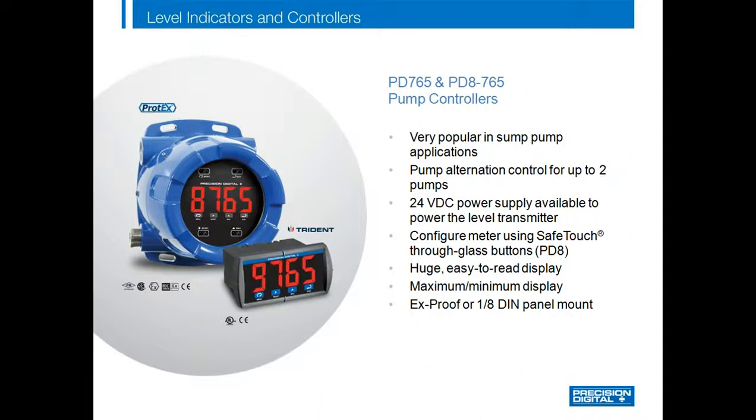The PD765X2 and PD8765 make great pump controllers as well, with their 1.2-inch high digits and super bright display which can be read from a distance and even in direct sunlight. The main differences between the PD765 and the PD6000 are the display size, the number of digits, and single line versus dual line. If you need a display that can be seen from up to 30 feet away, the PD765X2 is definitely the way to go. We sell a lot of these in combination with a level transmitter for sump pump control. The PD765 can provide 24 VDC to power the transmitter and its two relays can be set up for automatic pump alternation, combining a NEMA 4X front panel and UL listing for a great single pump control solution.